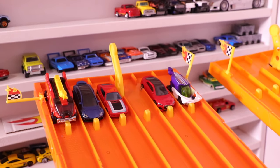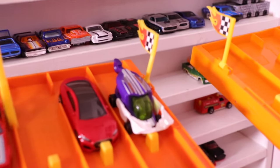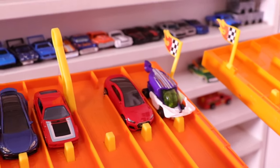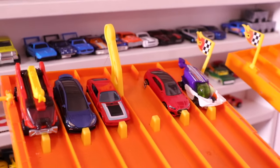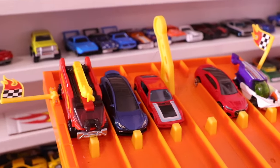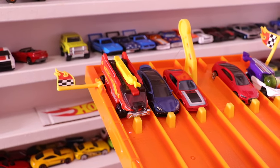And our race number three cars are on the starting grid. Let's have a look who's racing. We have got Sky Boat, we've got the Audi RS5 Coupe — brand-new casting — we've got the Volkswagen SP2, the new Tesla Model S recolor, and Runway Rescue.